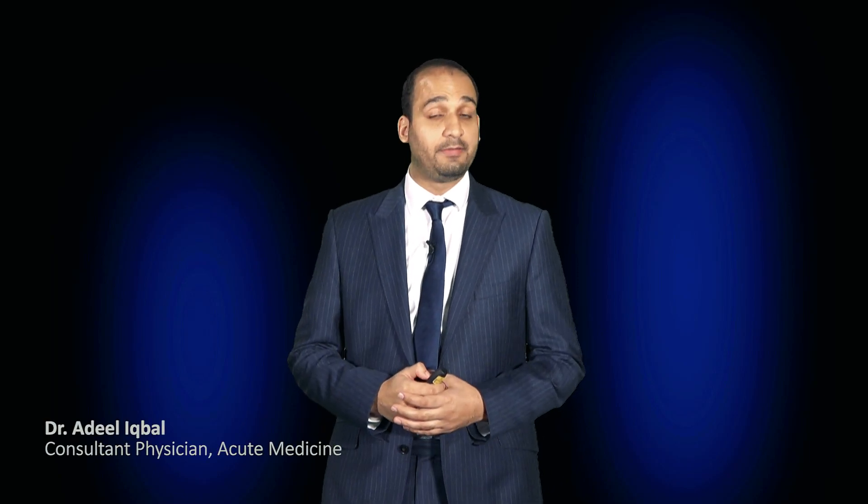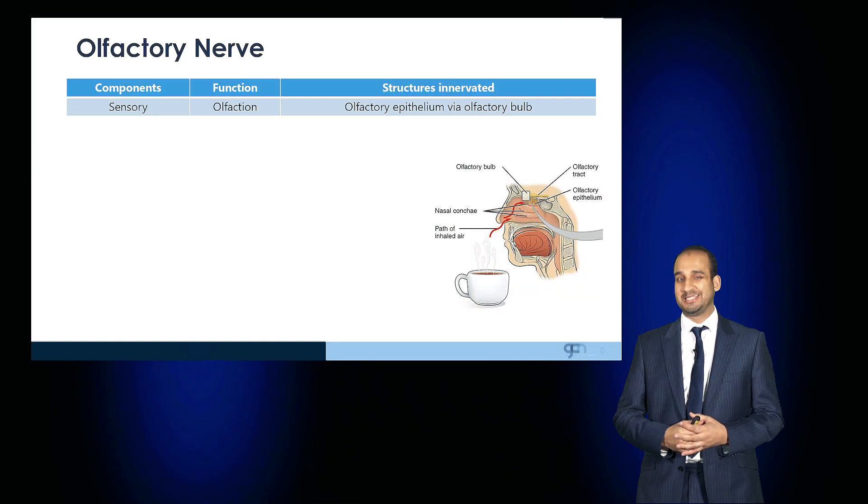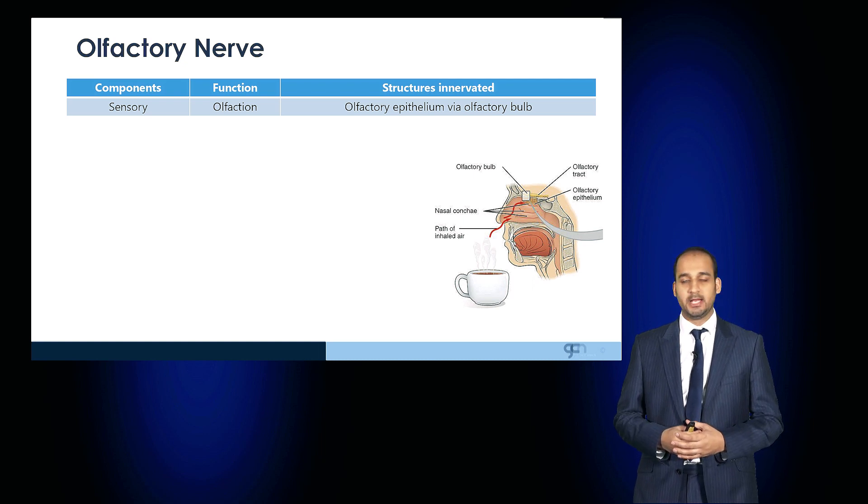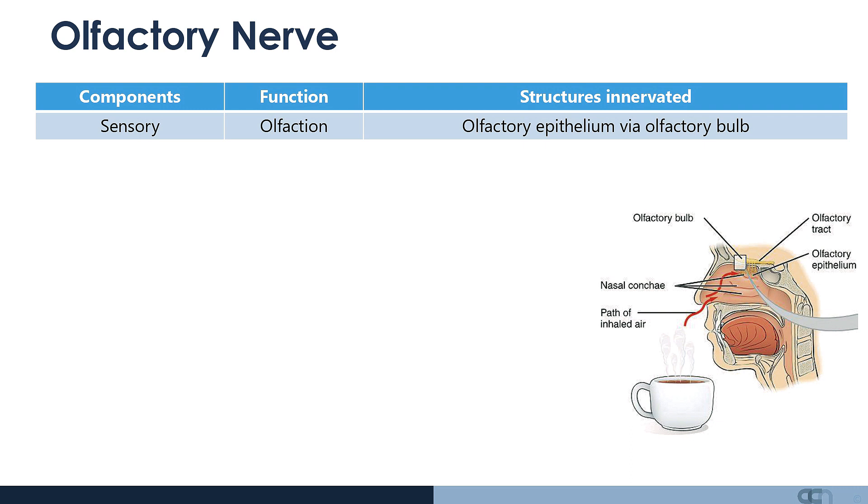The first cranial nerve is the olfactory nerve. This is a purely sensory cranial nerve with a function of olfaction, or smell. The structures innervated are the olfactory epithelium via the olfactory bulb.